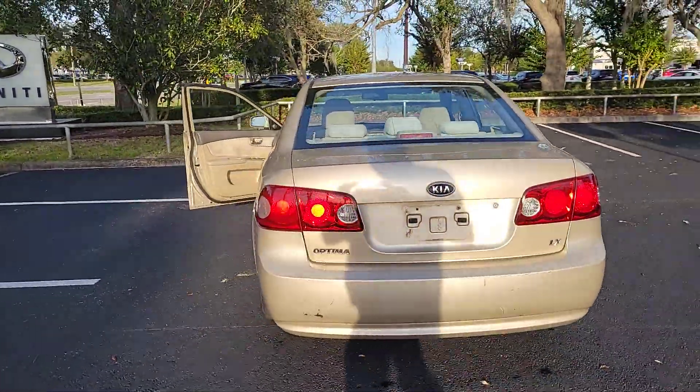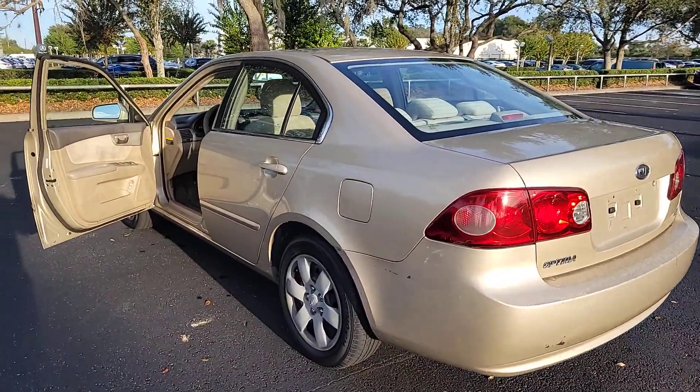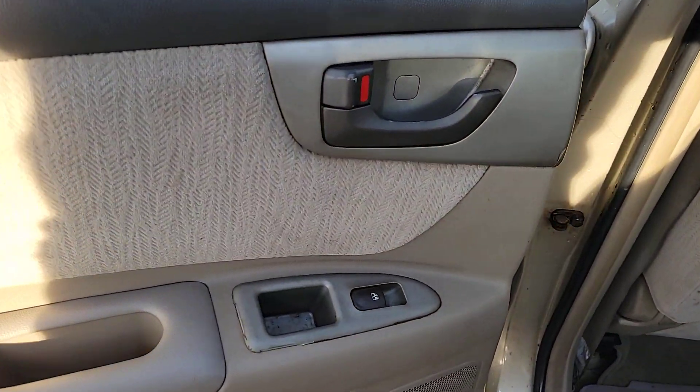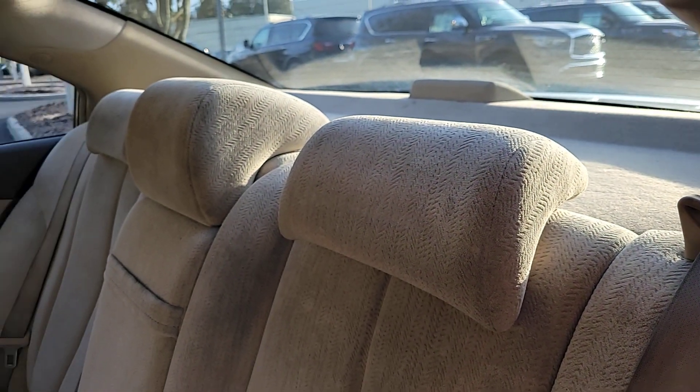Heated mirrors, pass-through rear seat, intermittent wipers, tire pressure monitoring system, passenger vanity mirror, variable speed intermittent wipers, passenger illuminated visor mirror, adjustable steering wheel, tires, rear all season, side airbag.